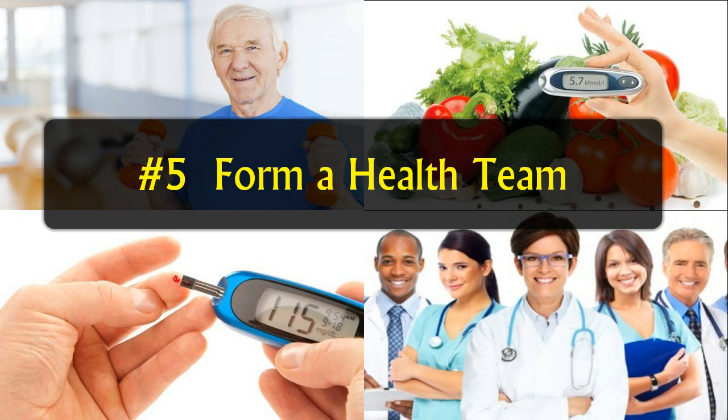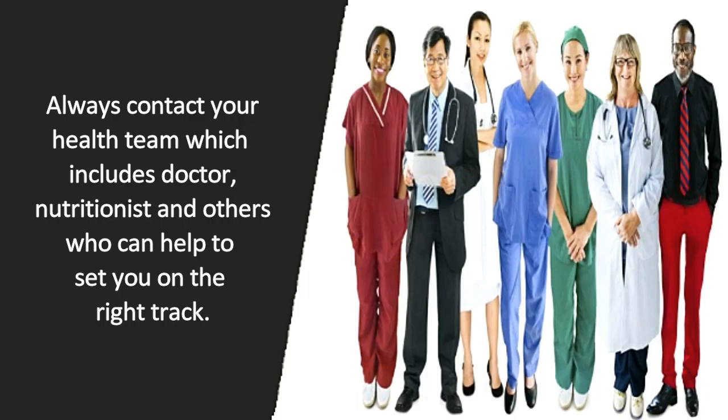Tip number 5: Form a health team. Always contact your health team, which includes your doctor, nutritionist, and others who can help to set you on the right track.